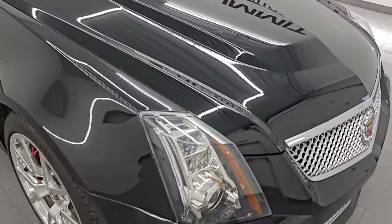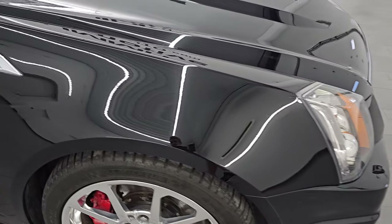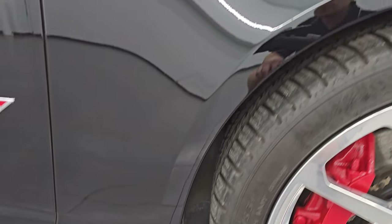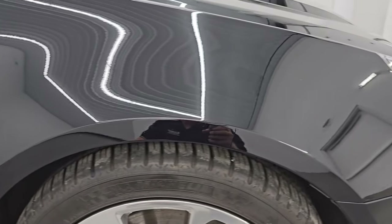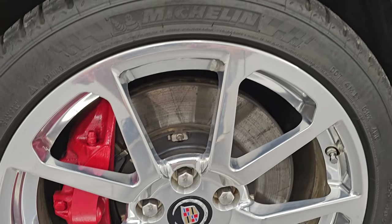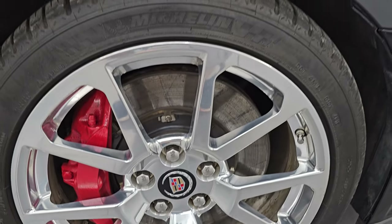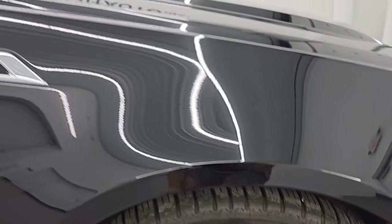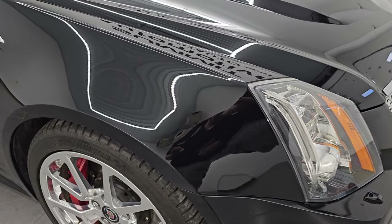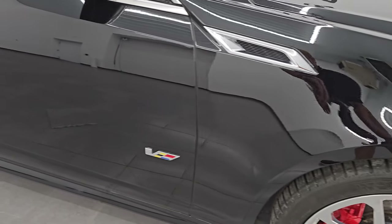Now, I said this car was rare. This is one of 372 — we found that on one of the Cadillac CTSV forums — but this is one of 372 wagons that were made in 2014. And for the total run of this body style, 2011 to 2014, they only made 1,757 of these cars. So this is a very, very rare car.